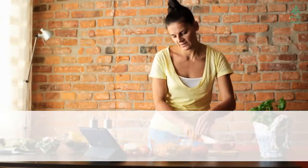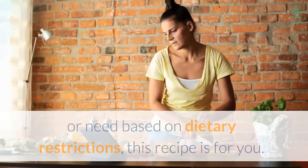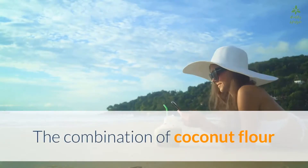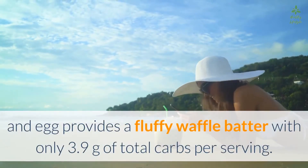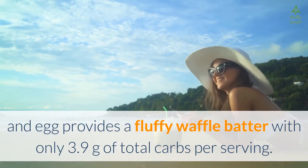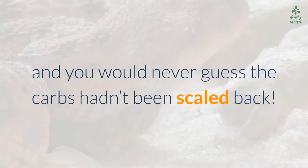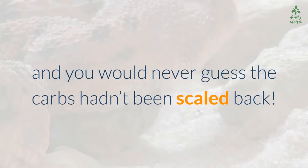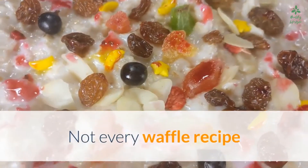Number five: grain-free waffles. Whether you avoid grains by choice or by need based on dietary restrictions, this recipe is for you. The combination of coconut flour and egg provides a fluffy waffle batter with only 3.9 grams of total carbs per serving. Top with a dash of erythritol and you would never guess the carbs had been scaled back.